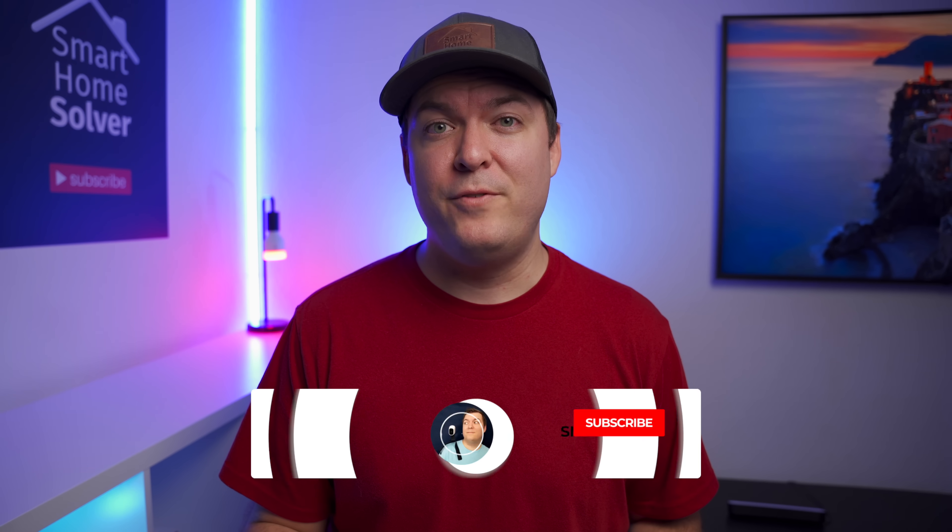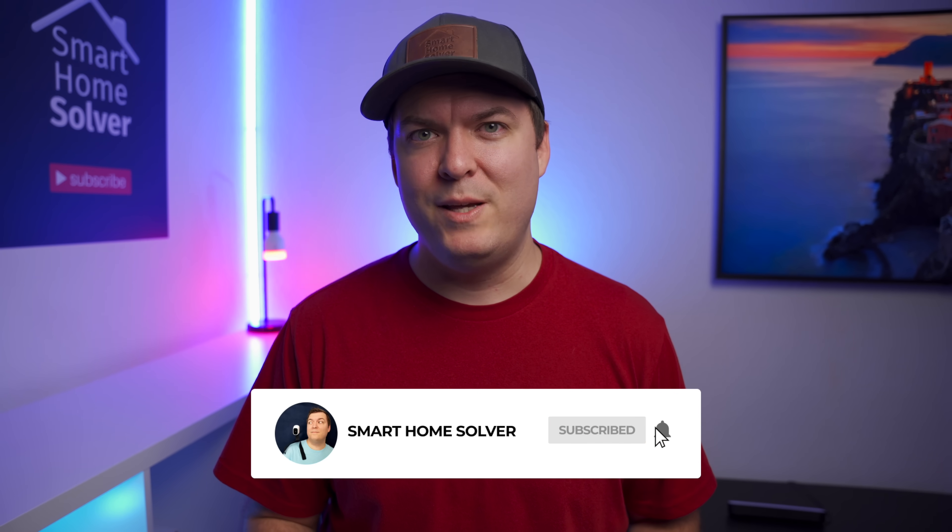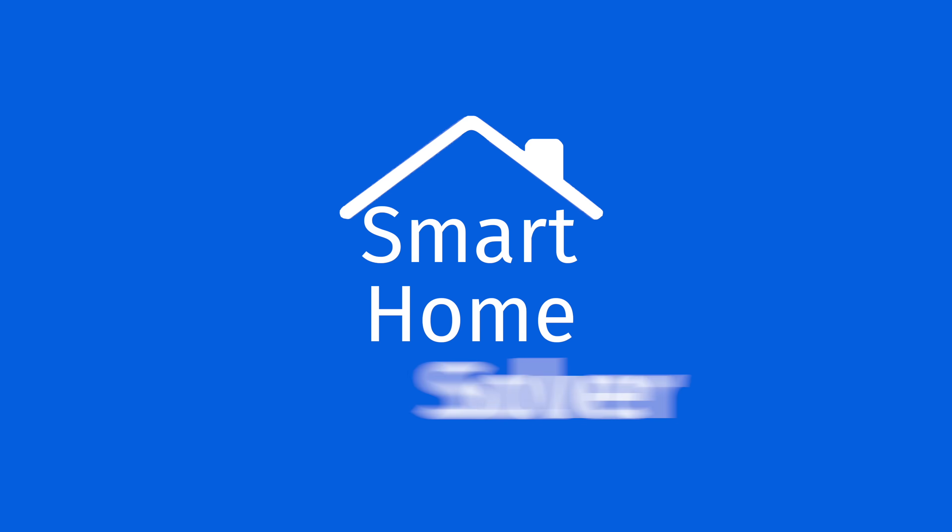I'll be doing more videos with automations and smart thermostats in the future, so subscribe if you want to see more. Thanks for watching, we'll see you again next time.